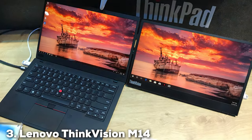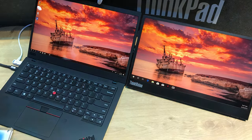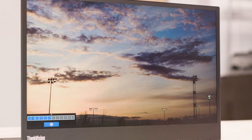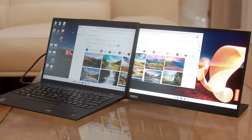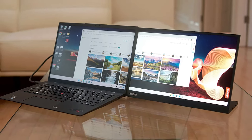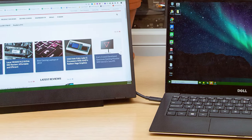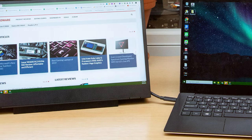The Lenovo ThinkVision M14 is a testament to functionality meeting form. This 14-inch Full HD IPS display offers not only stunning visuals but also a degree of flexibility and convenience seldom seen in portable monitors. Its innovative design includes a height-adjustable foot, making it easy to find the perfect viewing angle, whether you are at a cafe or on a flight. The ThinkVision M14 stands out with its vibrant color accuracy and wide viewing angles, courtesy of the IPS panel, making it an excellent choice for professionals who demand precision in their work, from graphic design to detailed data analysis.